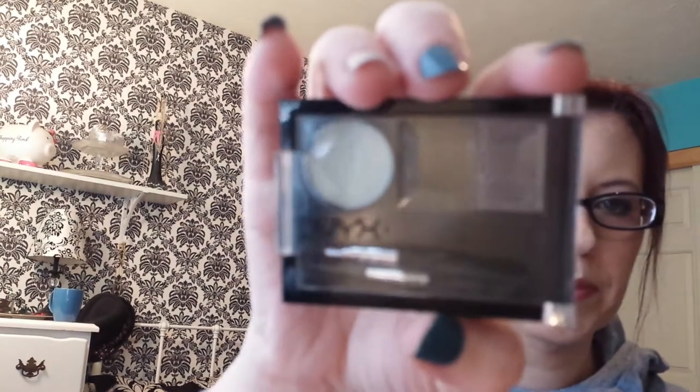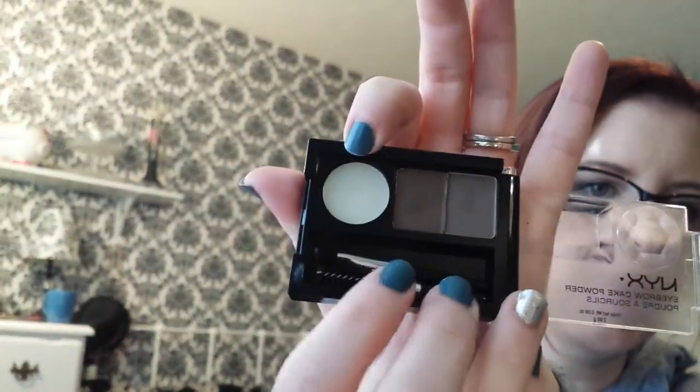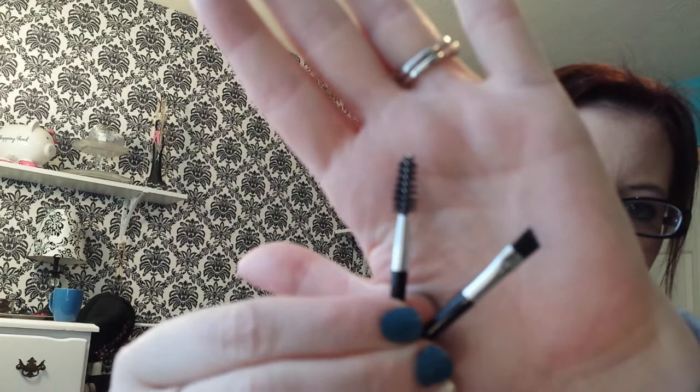And also the makeup stuff. The first thing is the NYX Eyebrow Cake Powder in the color Taupe Ash. What you get in here is two different colors — a taupe and an ash — and a wax. And then you get a little spoolie, which I do use, and a little angled brush for application, which works great. Love that.